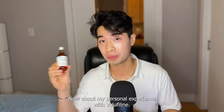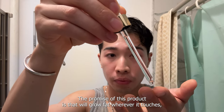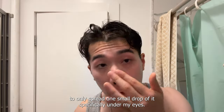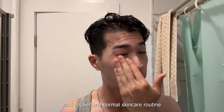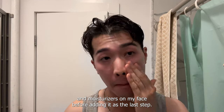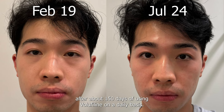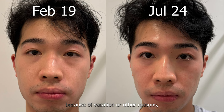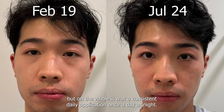Now about my personal experience with VoluFeline. The promise of this product is that it will grow fat wherever it touches, so I was very careful to only spread one small drop of it specifically under my eyes. The manufacturer also recommends diluting it in creams beforehand, so I applied my normal skincare routine and moisturizers on my face before adding it as the last step. I used it on a consistent daily basis once a night for about 150 days, with some days missed due to vacation or other reasons.